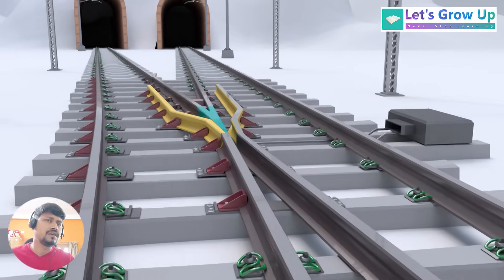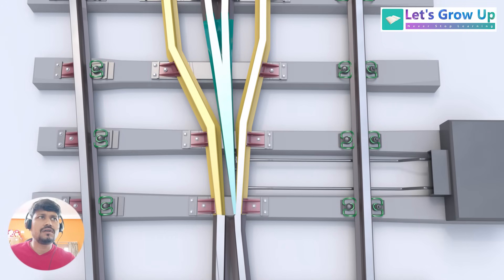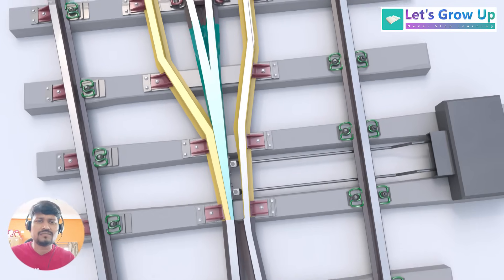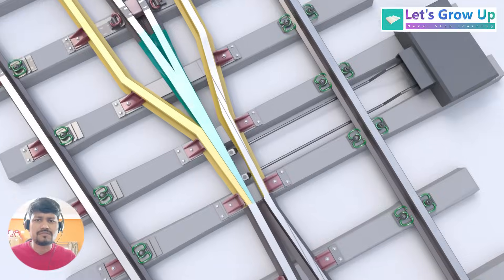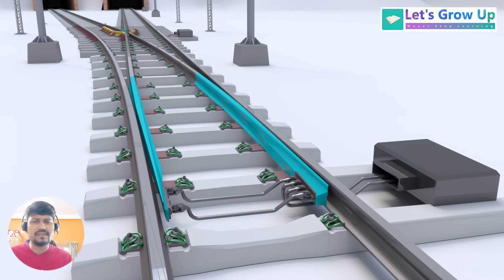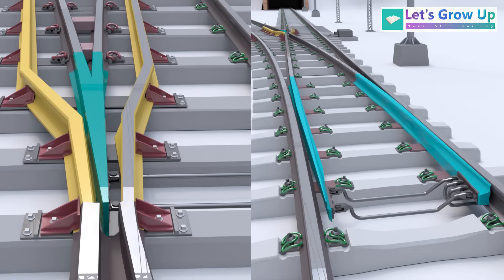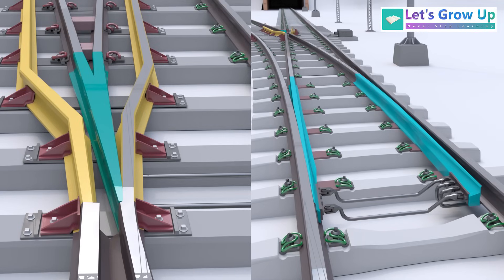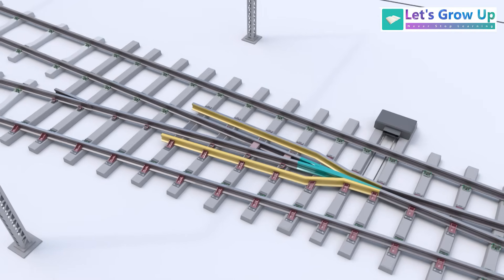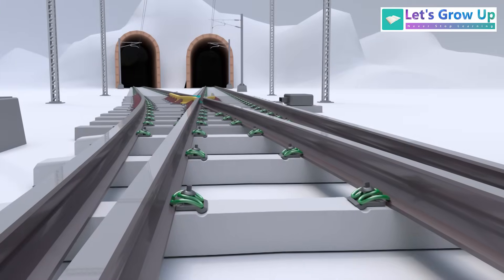Now let's understand how this swing-nose turnout works. The swing-nose is a part of the crossing — it is the movable component of the crossing that eliminates the gap. It operates in a synchronized manner with the movement of the switch rails. That means when a switch rail moves, at the same time the swing-nose also moves to connect the track. If you notice this crossing area, you would see that there is no guide rail, because this is a gapless crossing.